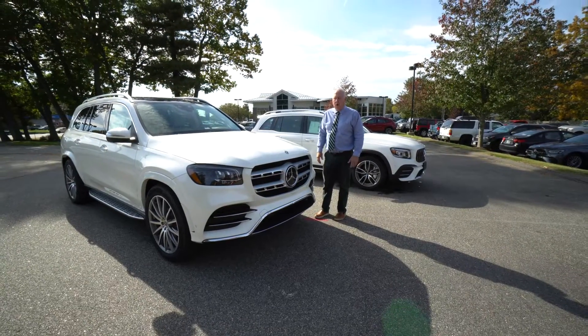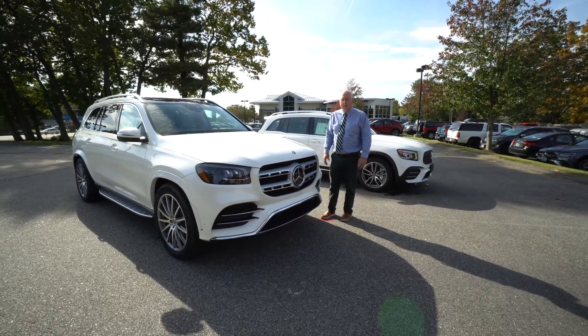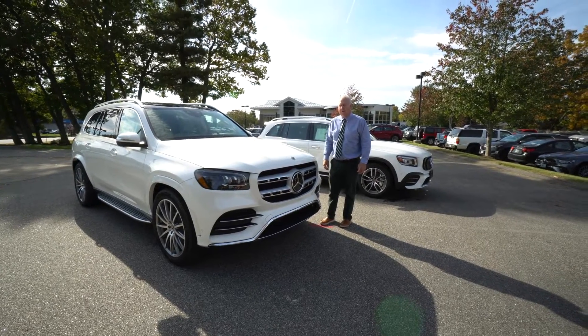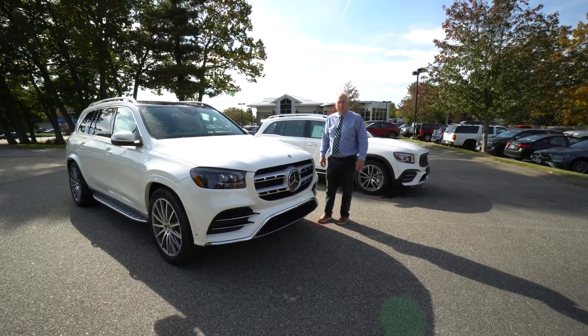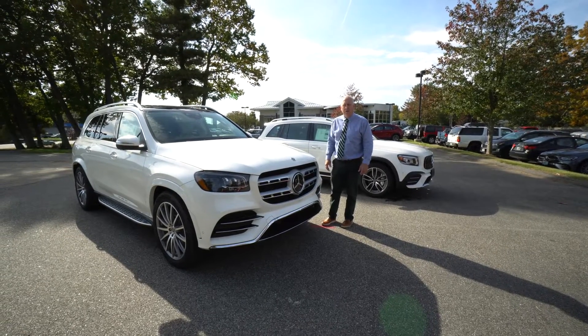So Jennifer, thanks again for the call. Hopefully this gives you a little better insight into what vehicles we have available here. Please give me a call on my cell — I'm at Prime Motor Cars, Mercedes-Benz in Scarborough, Maine. My cell number is 207-699-8722. Thank you.